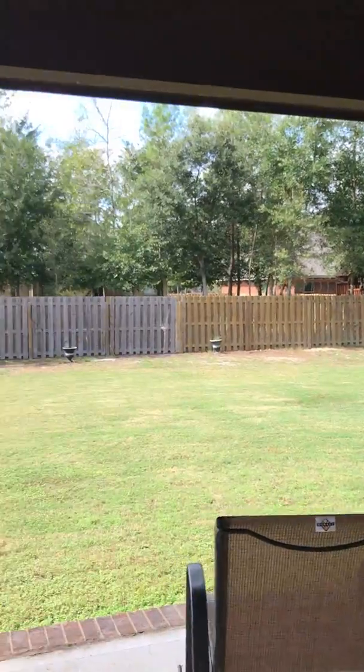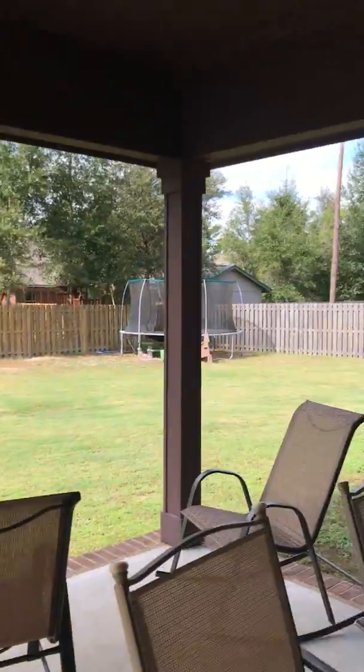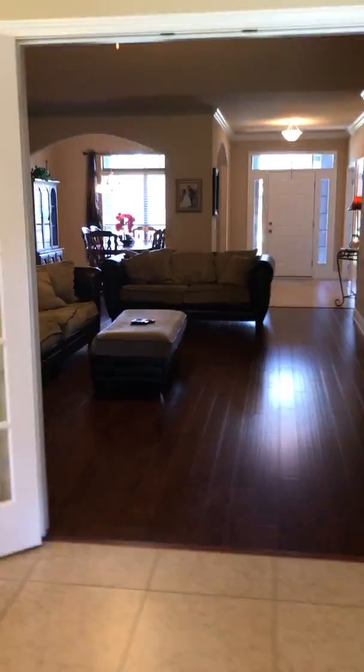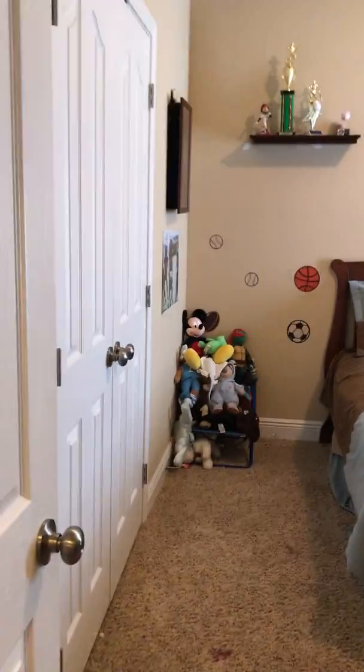Three bedroom, two bath. Look at this yard — I mean, jeez, it's just screaming play in me, I swear. Such a nice open floor plan, high ceilings. I just love this house. That's the problem with doing these open houses — you fall in love with them too much yourself, isn't it?